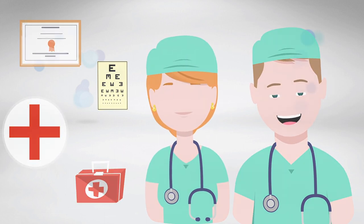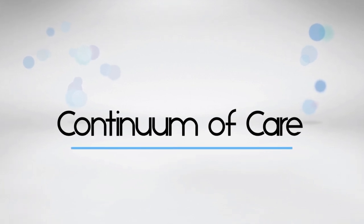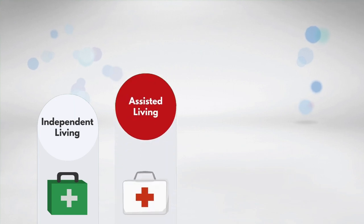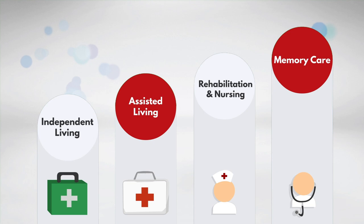Our full continuum of care offers increasing levels of care services that you may need as you age. This includes independent living options to home care, assisted living, rehabilitation, skilled nursing, and memory care services.